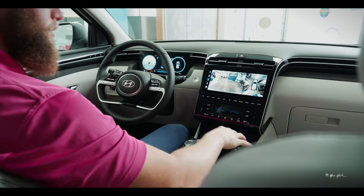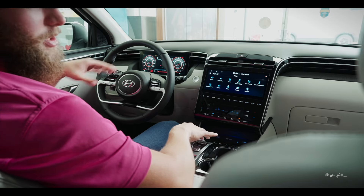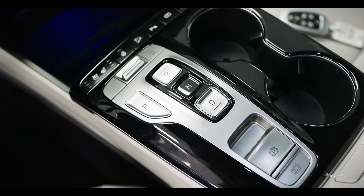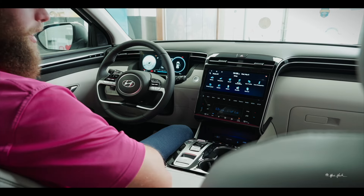You have your downhill assist, a camera button to toggle cameras from inside the vehicle, and your gear shift which is all buttons: Park, Reverse, Neutral, and Drive. You have your drive mode switch which changes the instrument cluster based on whatever mode you're in — Smart, Sport, or Normal — plus your electronic parking brake and auto hold button, which keeps the brake applied every time you come to a complete stop until you tap the gas.